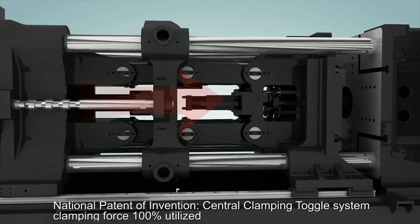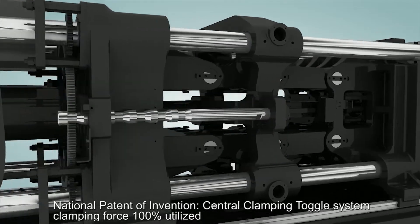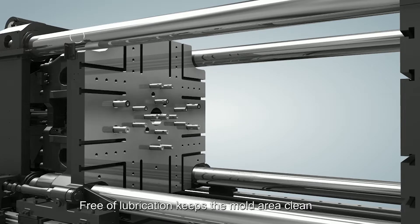National patent of invention: central clamping toggle system, clamping force 100% utilized. Floating tie bar — no connections between tie bar and moving platen, free of lubrication, keeps the mold area clean.